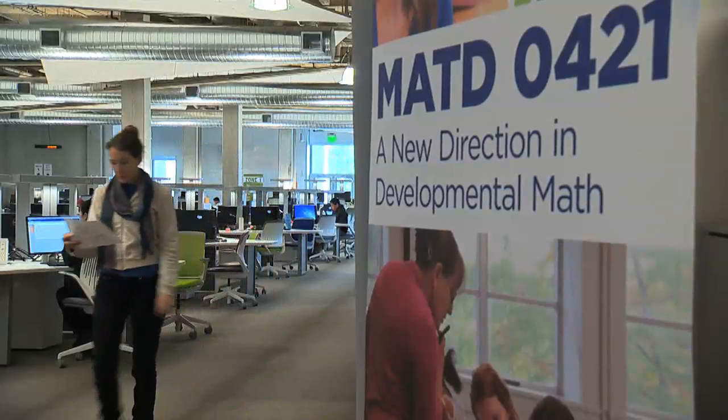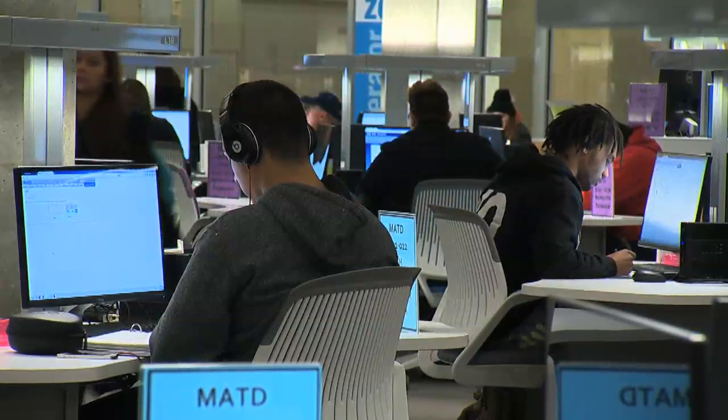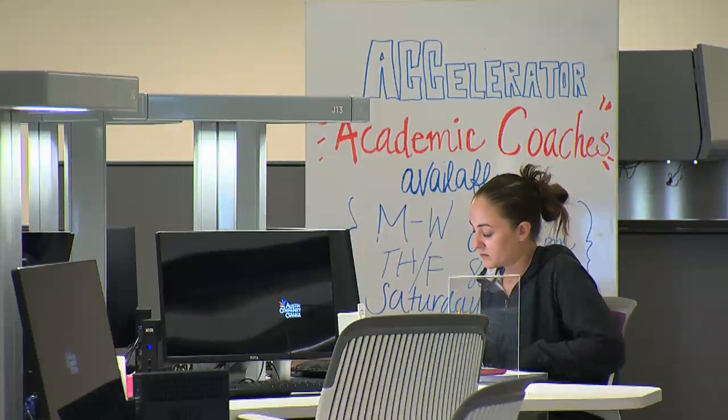When we originally put the ALEX curriculum together, we wanted it to be centered around the individual student. Every student starts with the entire developmental math curriculum when they begin in the program. Then the first thing they do is take an initial assessment, and the system generates their own individual pie for the curriculum that they have to cover.